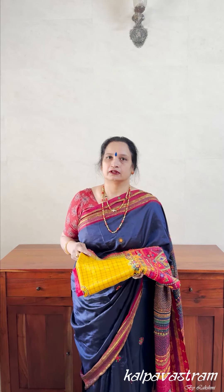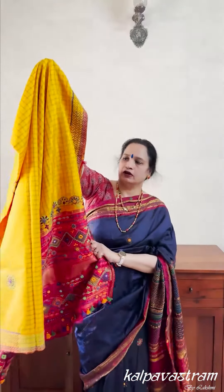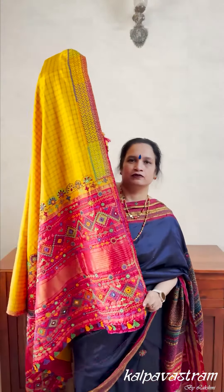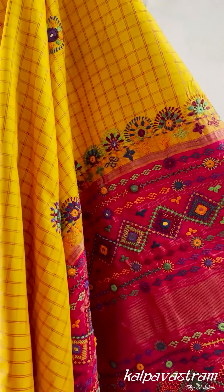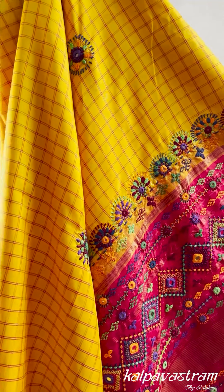The next saree I have is in a very traditional combination of yellow and red — Manchal Kungumam combination in Kanjivaram silk. The base of the saree is a turmeric yellow. It's got all over kattam — kattam means checks — in red. The pallu of the saree is a festive kunguma colour, a red colour, adorned with Lambani motifs. You have some diamond shaped motifs, then circular motifs. There are various names given to these motifs, like Kans, Kodi. It's basically a combination of various kinds of stitches, some of those stitches we have also learnt in school.